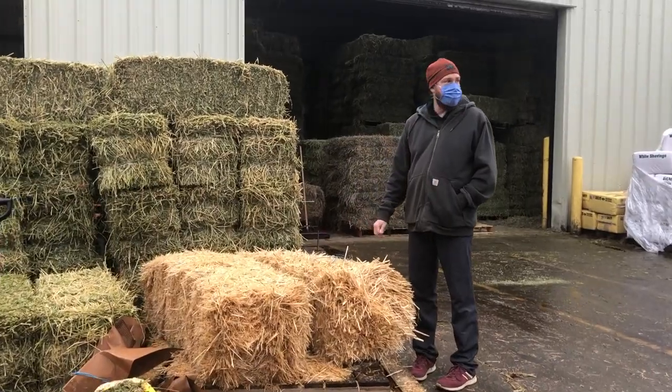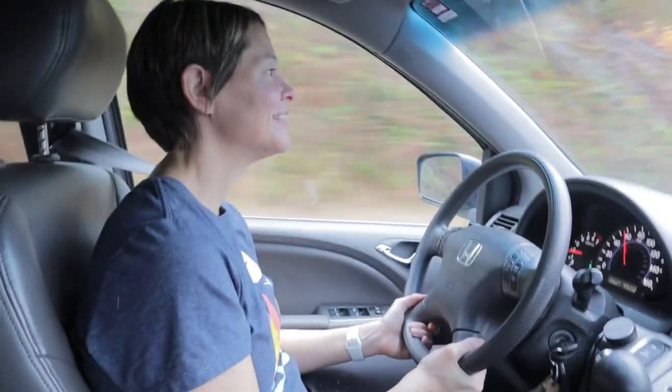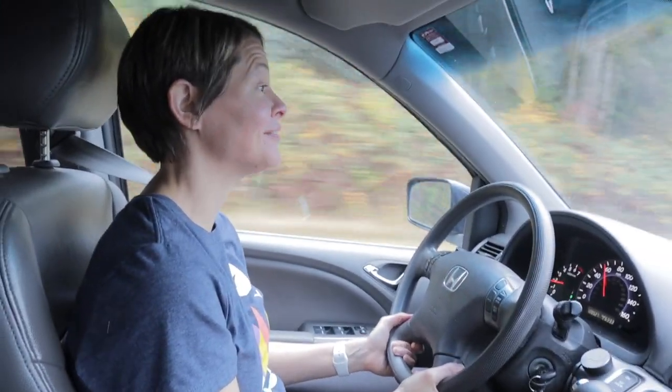Those are ours? I think so. What are we hauling, Sarah? We have two bales of hay up on top of the van.